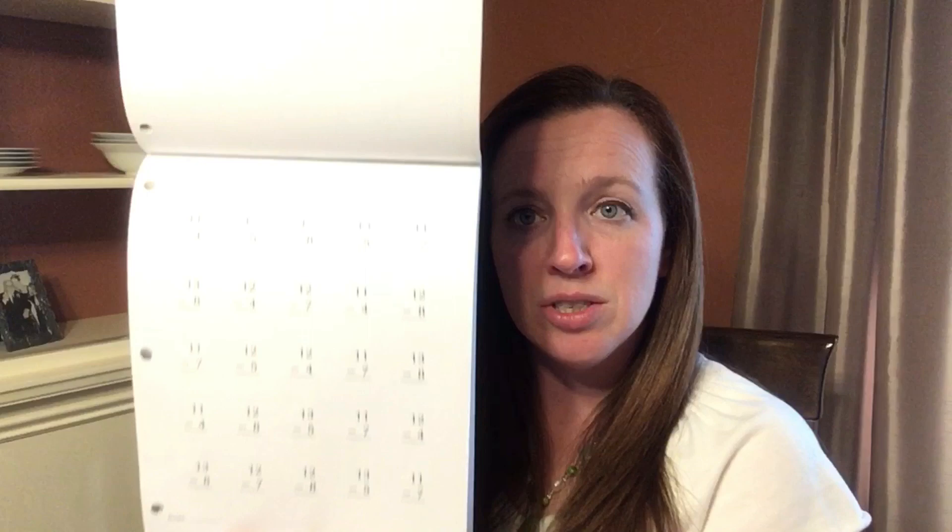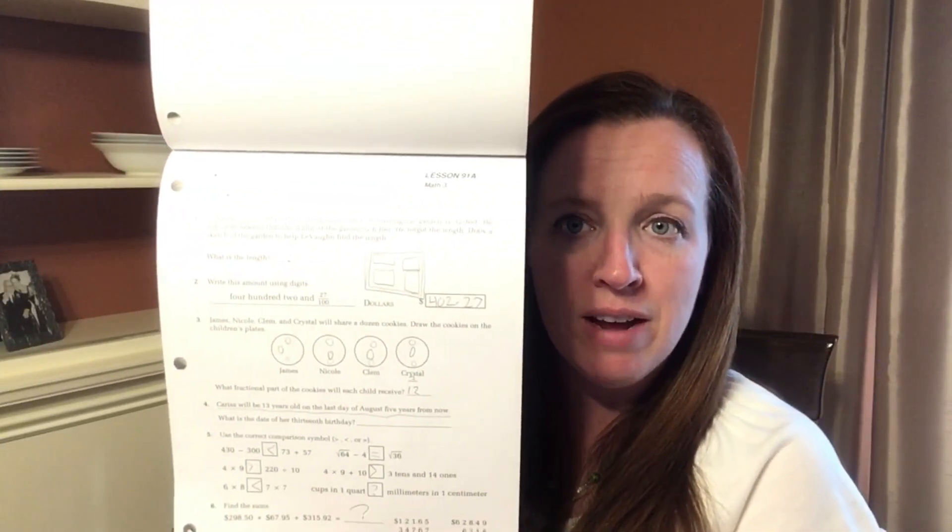Saxon math is very simple for the elementary ages. There is a math facts page that they do every day, and then there is a concept page that they do every day. In addition to that, they also have a meeting book. The meeting book gives concepts such as making graphs — kids do different types of graphs, work with calendars, and in grade one they do a number line where they learn a new number every day up to 100.